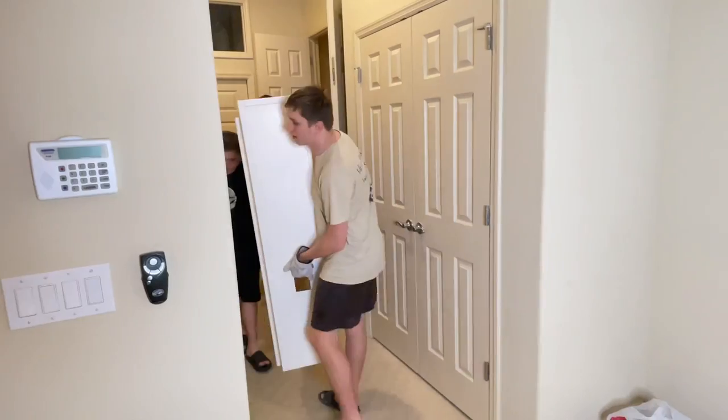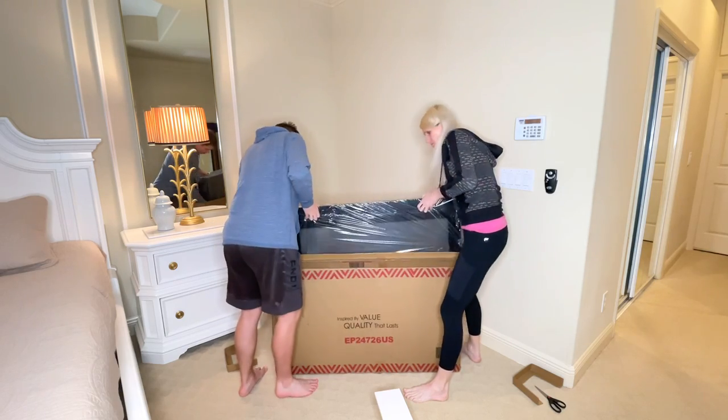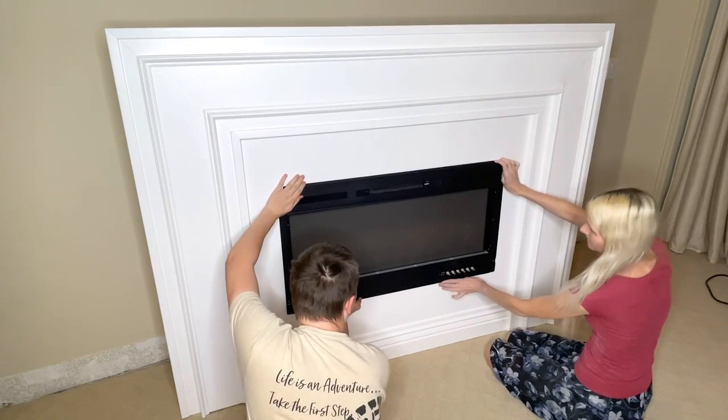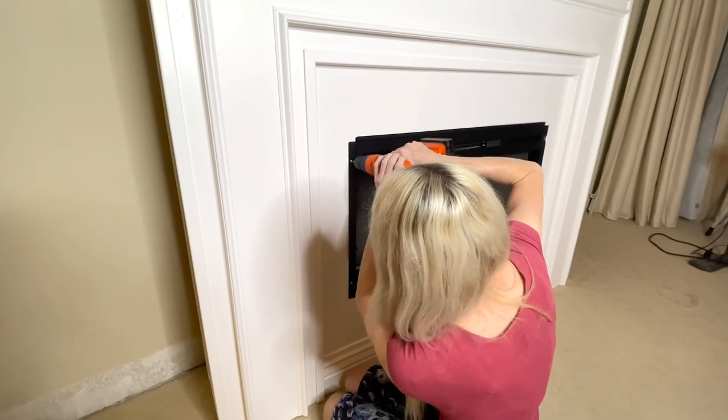Now it was time to bring the fireplace mantle into my bedroom. I built it on the ground, and with four coats of paint it ended up weighing close to 200 pounds, so I had to enlist my husband and my twins to carry it in. Adding the electric insert was easy — I unboxed it, removed a few screws to take off the front glass plate, pushed the fireplace insert into the mantle, and it slid right in. I'm proud of my measurements because it was a perfect snug fit. Then I screwed the electric insert into the mantle using the provided screws.